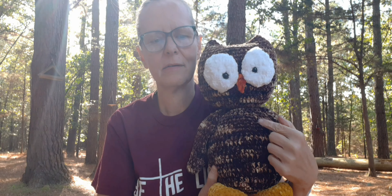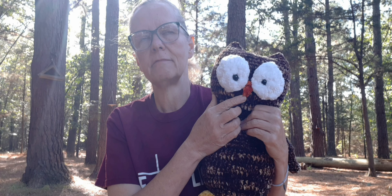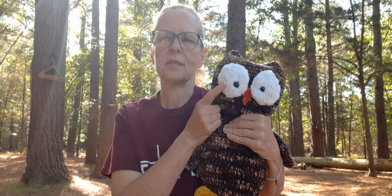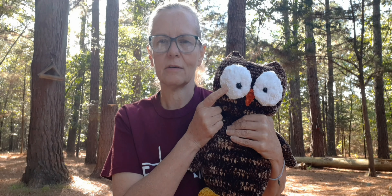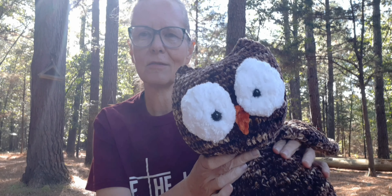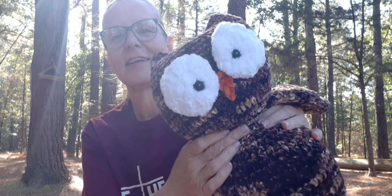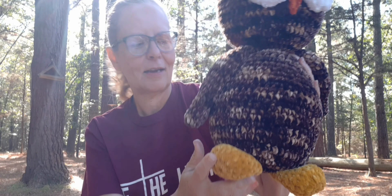I ended up making the body out of that yarn. Then the feet I did out of the velvet — I think it's called the Velvety yarn from Hobby Lobby — in the colorway Mustard. Then I did this part out of the same velvet yarn from Hobby Lobby in the colorway Pumpkin. This is two strands of the Dollar Tree Chanel yarn held together to get the eyes. And then I gave him these little safety eyes. I just think he's so cute.